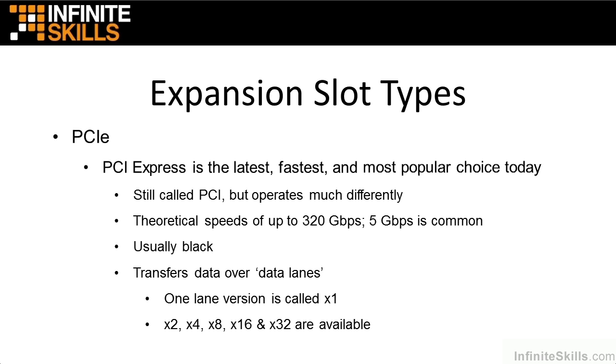Think of these like a road — a freeway — a one-lane road, a two-lane, four-lane, eight-lane, 16-lane, 32-lane. Obviously the 32-lane is going to let you move the most data the fastest, but just like construction on the freeway, a 32-lane is going to cost you a little more. The higher the version, the bigger the slot.